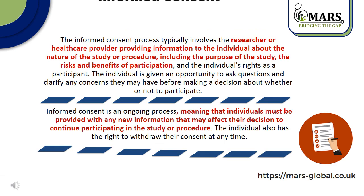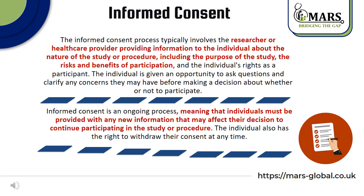The informed consent process typically involves the researcher or healthcare provider providing information to the individual about the nature of the study or procedure, including the purpose of the study, the risks and benefits of participation, and the individual's rights as a participant. The individual is given an opportunity to ask questions and clarify any concerns they may have before making a decision about whether or not to participate. Informed consent is an ongoing process, meaning that the individual must be provided with any new information that may affect their decision to continue participating in the study or procedure.